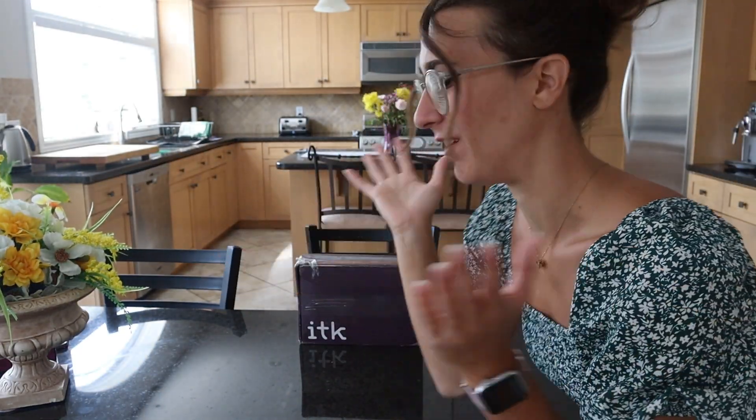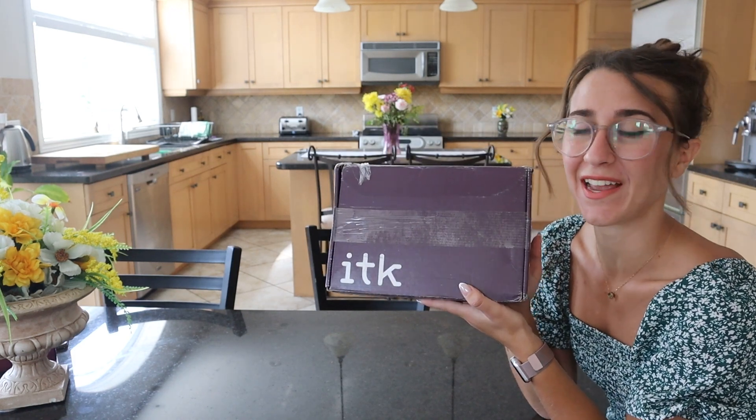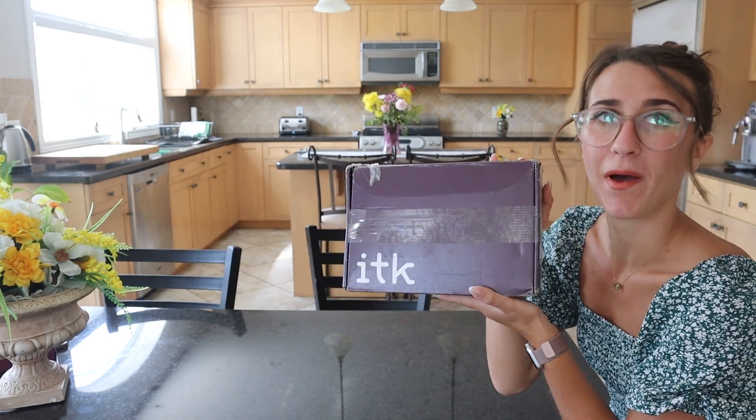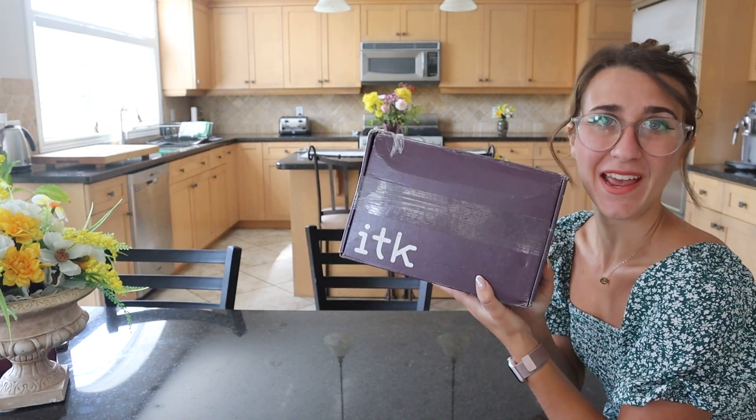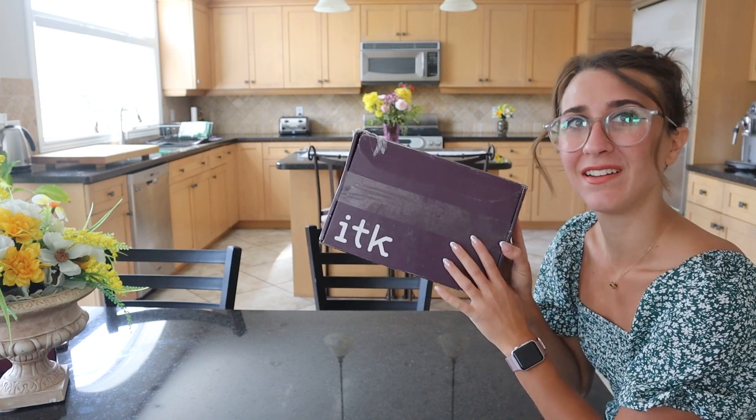Hey guys, welcome back to my channel. We got a package and I'm super excited. This is ITK by Brooklyn and Bailey and today I'm going to be opening it with you guys, taking you guys along to see what's inside. Let's do it.